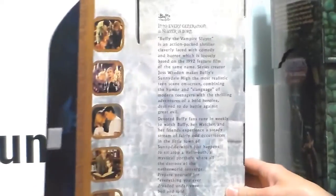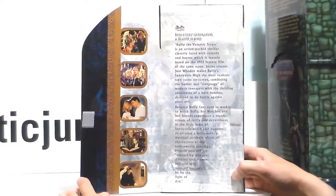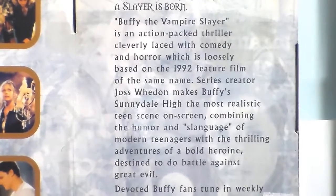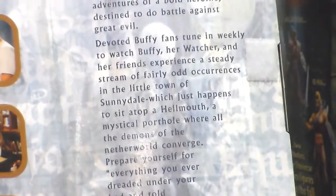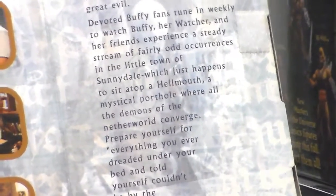You see the Master. You open it and yes it talks about Buffy. 'And to every generation...' — we know this already. 'Devoted Buffy fans tuned in weekly to watch Buffy, her watcher and her friends experience a steady stream of fairly odd occurrences in the little town of Sunnydale, which just happens to sit on top of the Hellmouth — a mysteriously mystical portal where all the demons of the netherworld converge. Prepare yourself for everything you ever dreaded under the bed and told yourself couldn't be by the light of day.'